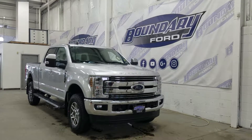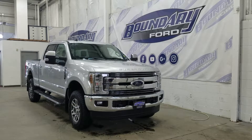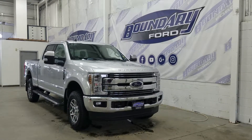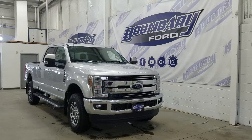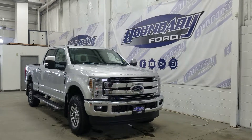Welcome to Boundary Ford, located at 2502 50th Avenue in the Lloydminster border city. Today we're checking out this beautiful brand new 2019 Ford Super Duty F350 Lariat. The exterior color is ingot silver metallic, and under the hood we have a 6.7-liter Power Stroke diesel engine paired to an automatic 6B transmission.